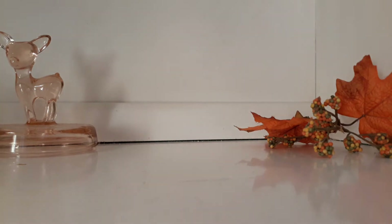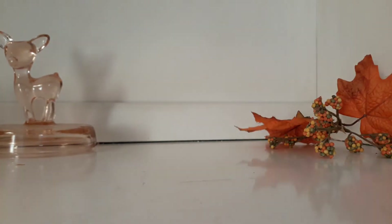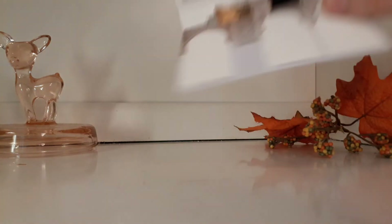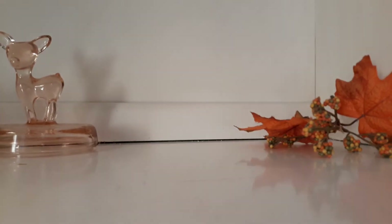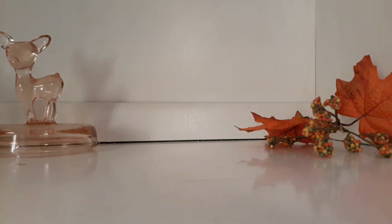On to another Memo sample — this is Granada. This is even more summery. It has notes of oil of bergamot, pomegranate, orange blossom absolute, jasmine absolute, heliotrope musk, and amber wood accord. I really like this one. I think it's a good sunscreen-type white floral perfume. It is quite expensive, but it is niche, and it lasts a pretty good amount of time and it projects.